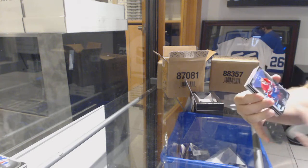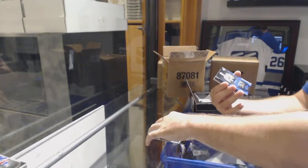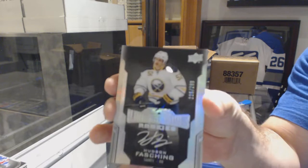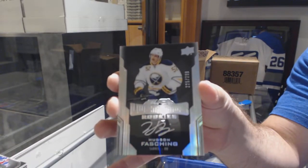For the Habs, the 299 — Shea Weber. For the Buffalo Sabres, Hudson Fasching — Lustrous Rookie Auto, Hudson Fasching.